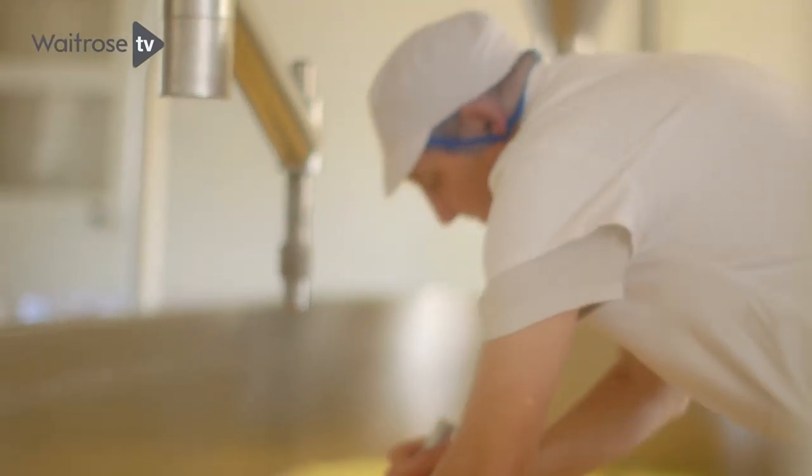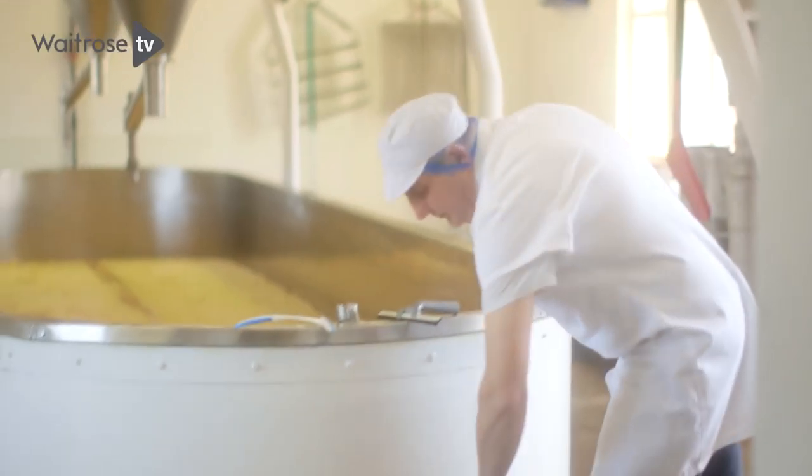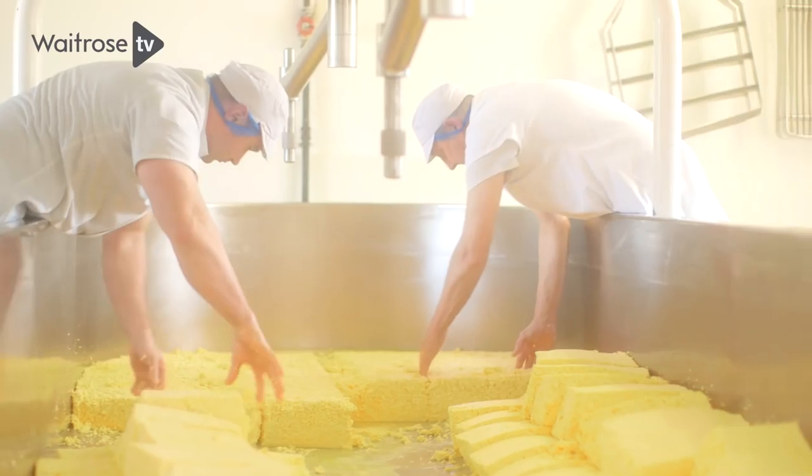We're now one of the last producing the Cheshire cheese as it was then. The cheesemaker now, Gary, who makes it, and myself and my father — we've all been influenced greatly by my grandmother.